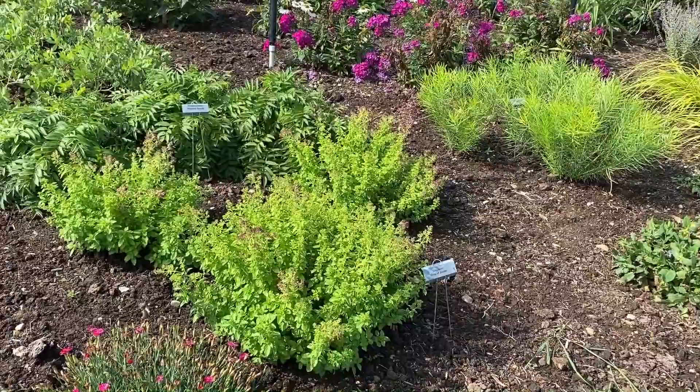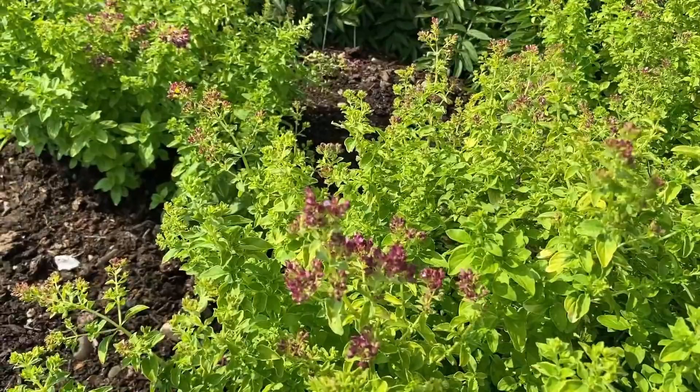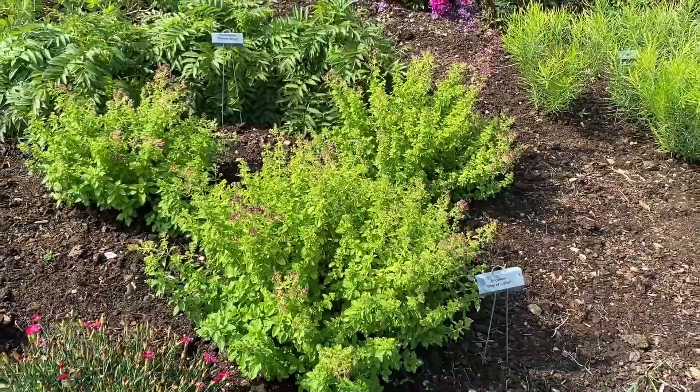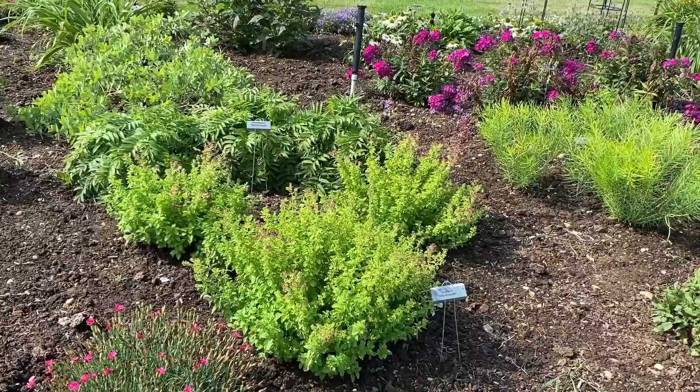This here is Oregano Drops of Jupiter. You can see it has a light green foliage and not a lot of flower going on right now. I really like this plant's foliage because it pops — it's not that deep green like a lot of the other foliage in the garden. It's nice and bright, so even when it's not flowering, the foliage color is really stunning.